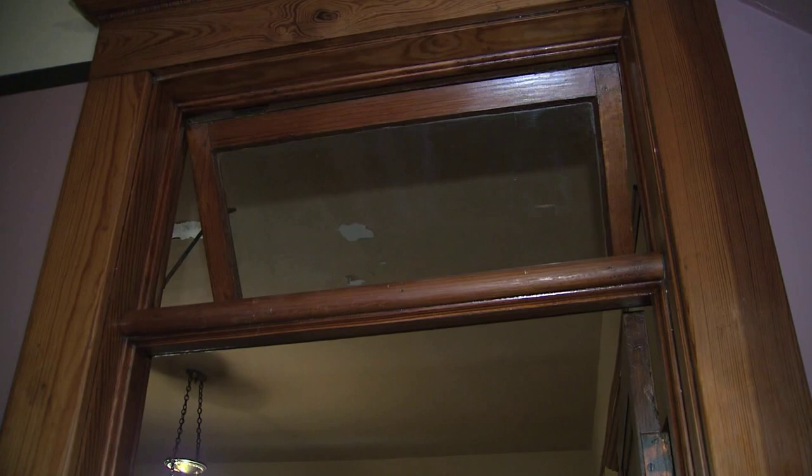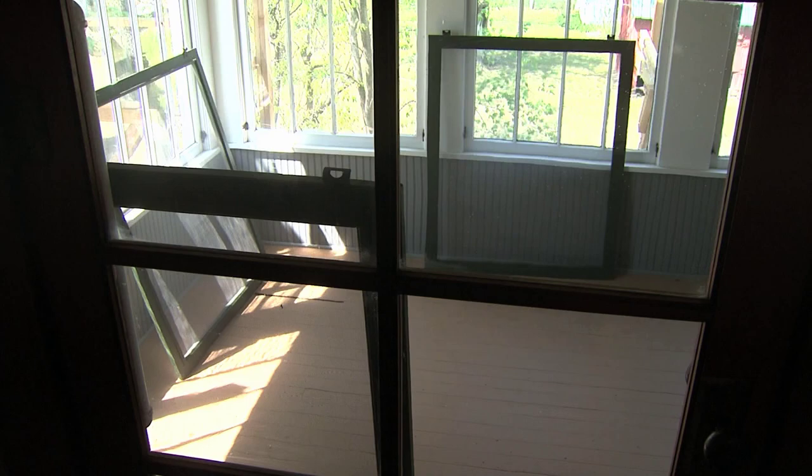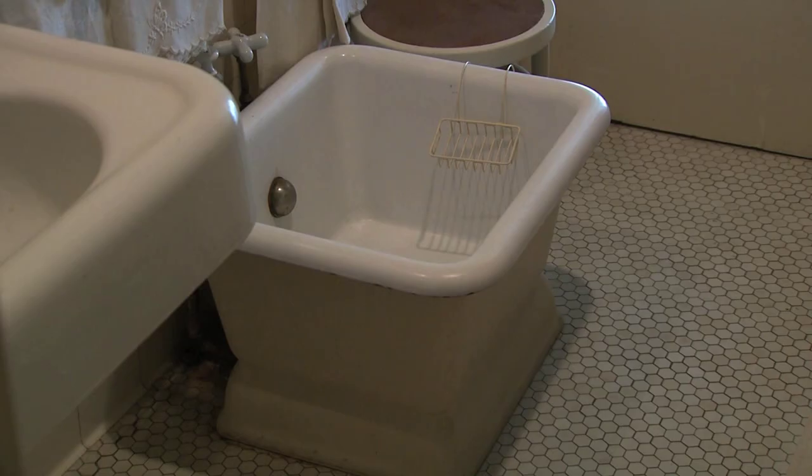Here's how the transom window would work — you would push a button and this would let it down. Push the button again and it would stop. For an even breezier slumber, a sleeping porch on the backside of the house could hold a lot of people.